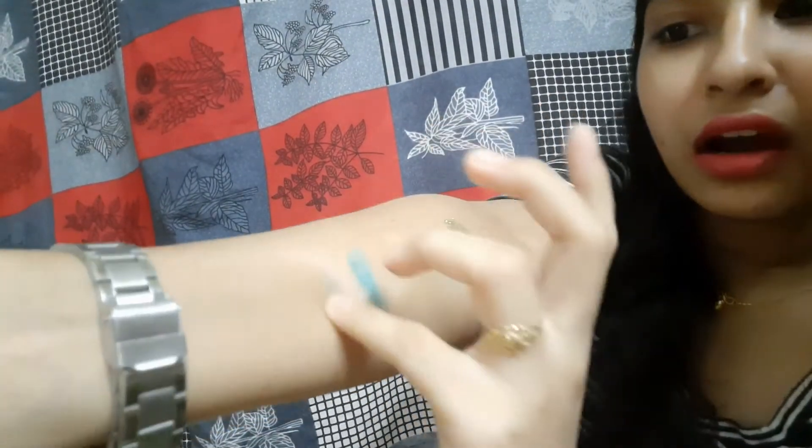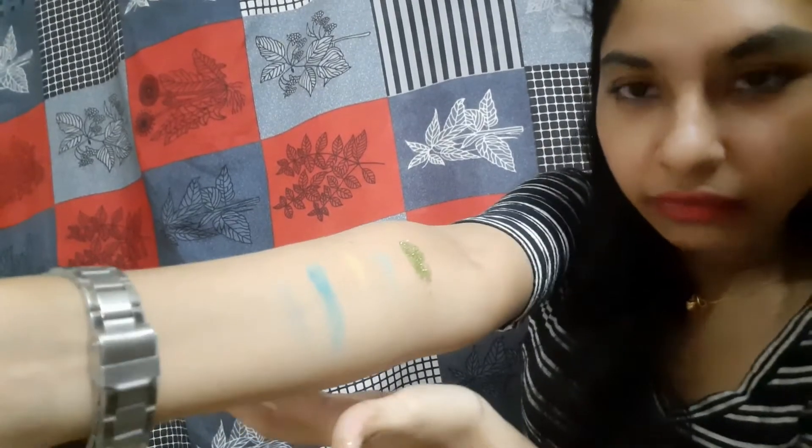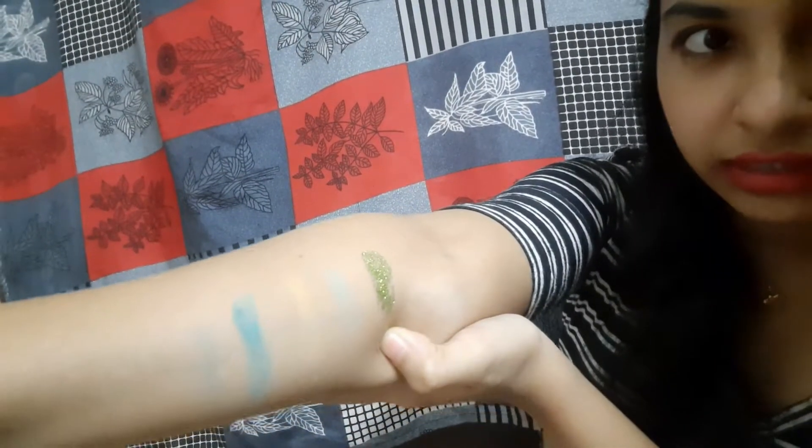Now I will show you a swatch for pigmentation. The pigmentation is pretty good for 400 rupees. You can see the shimmer shades have a lot of pigment. I have taken the colors on my five fingers and now you can see — it is pretty good. The dark colors are very visible and attractive, and the glitter shades have pretty good pigmentation.